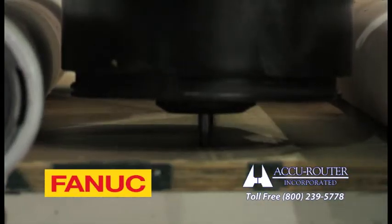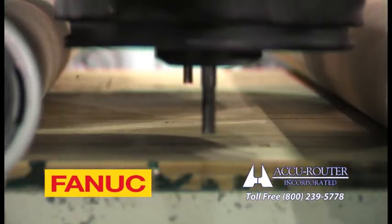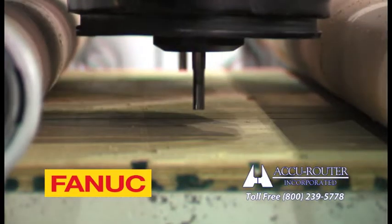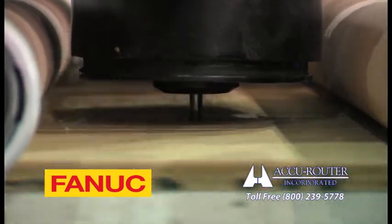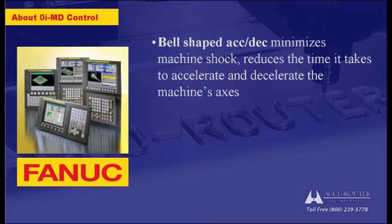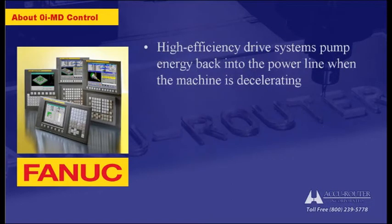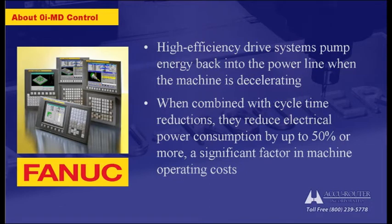The host CNC control is the FANUC Zero IMD model, which AccuRouter was the first to fully integrate. Advanced high-speed machining functions reduce part cycle times while maintaining part accuracy and extending machine life. Bell-shaped ACDEC minimizes machine shock and reduces the time it takes to accelerate and decelerate the machine axis. AI Contour Control looks ahead in the part program to eliminate the ACDEC and servo delays that limit feed rates when cutting short line segments or contours. High-efficiency drive systems pump energy back into the power line when the machine is decelerating, and when combined with cycle time reductions, they reduce electrical power consumption by up to 50% or more — a significant factor in machine operating costs.